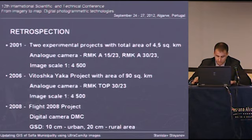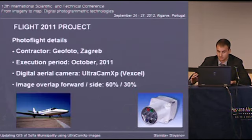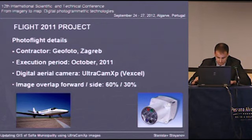131 ground control points and 31 checkpoints were used. Now we come to the essence of today's report: the Aero Photo Flight 2011, which we used for updating the orthophotoplan and the digital elevation model of the municipality. Execution of the flight was made by the Croatian company Geofoto, and a digital area camera Ultracam was used. The flight itself took four days.